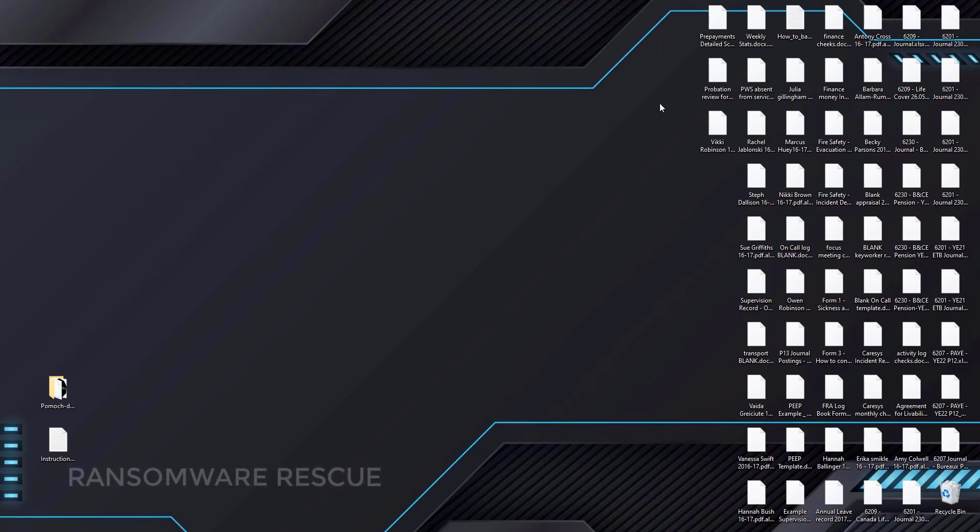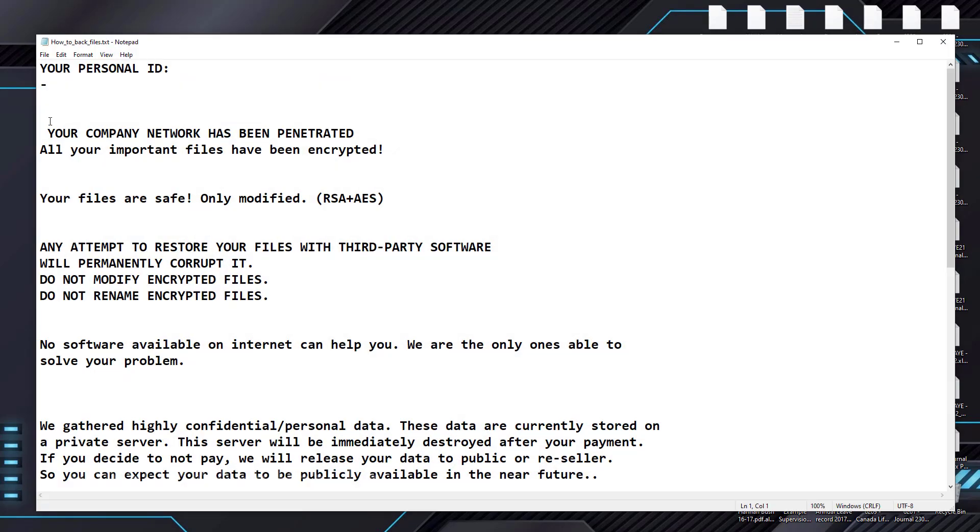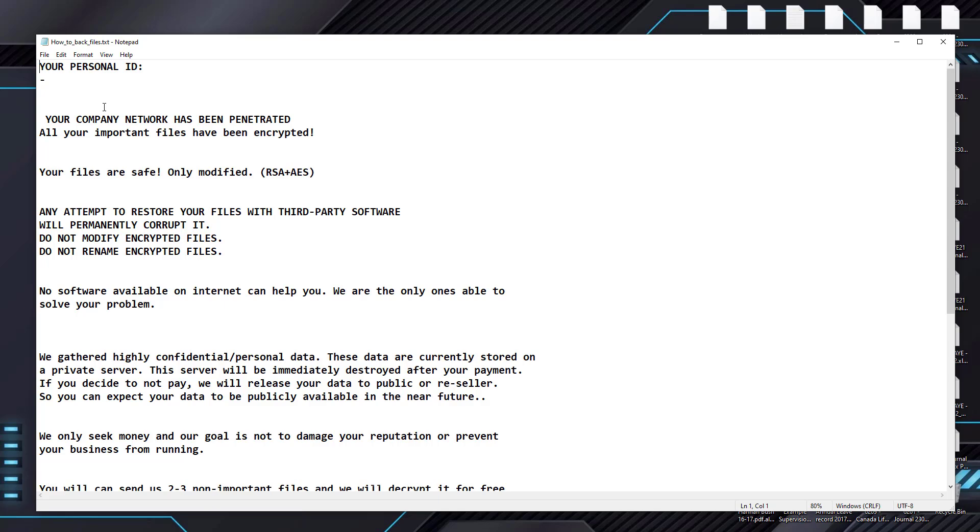Welcome to the Ransomware Rescue YouTube channel. This video is about the POMIC Delok10 Ransomware Virus. It's one of the most dangerous viruses.